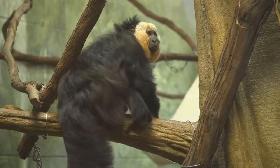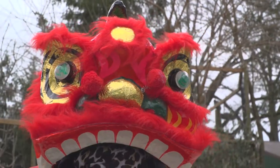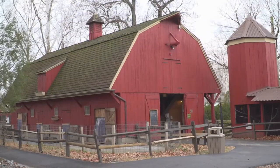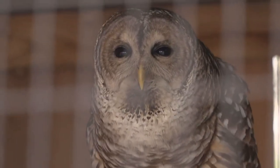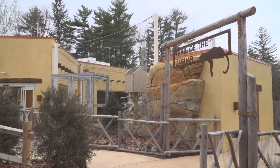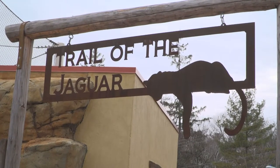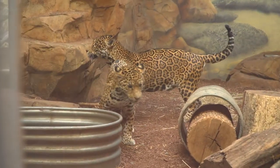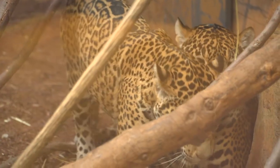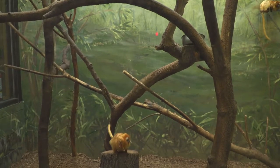Definitely come out and see him. Anyone of any age can come for that educational Chinese New Year experience. The event is free with admission. The zoo itself is just a great experience any day, any time of year, and coming here with an additional event just makes it that much better because guests get to see animals they don't see on exhibit on a daily basis.